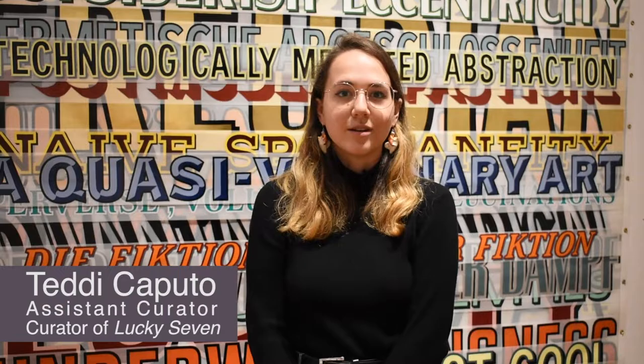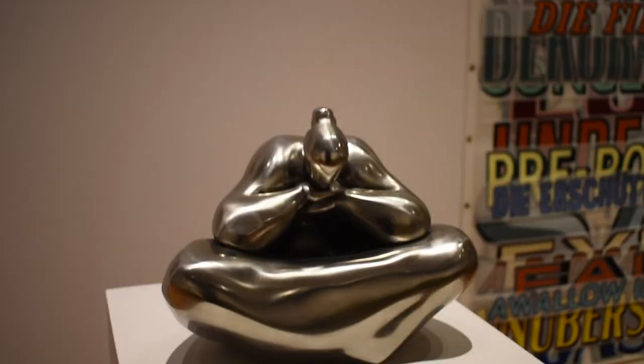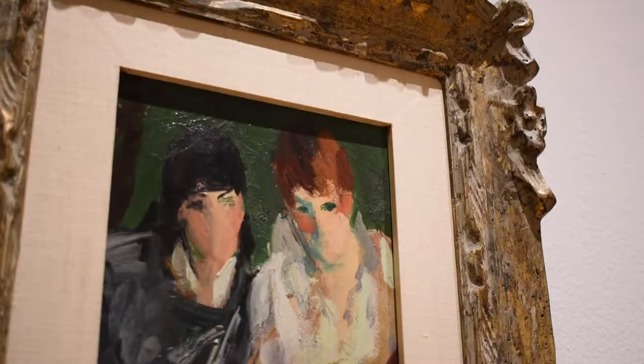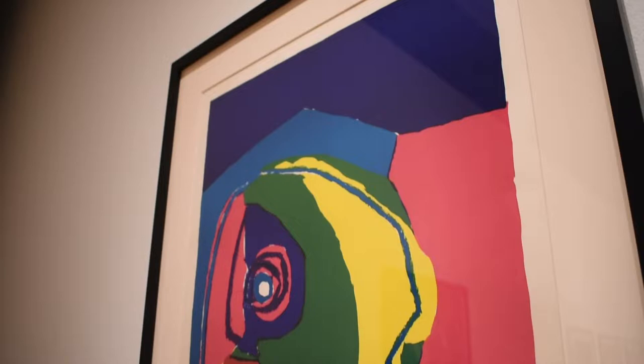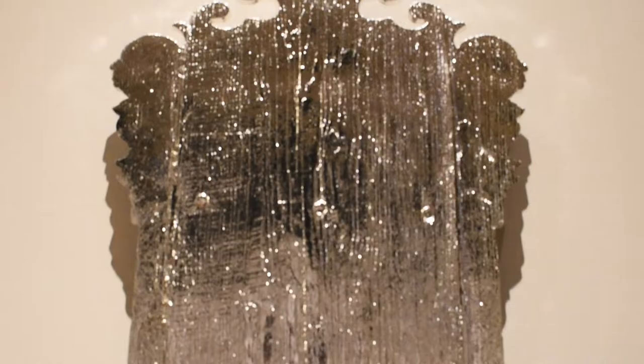Hi, my name is Teddy Caputo and I work as an assistant curator at the Berman Museum of Art. Today I'm going to be giving you an introductory tour of my exhibition Lucky Seven: Acquisitions from 2013 through 2020. This exhibition is comprised of 50 objects from the Berman Museum's permanent collection that were either gifted to or purchased by the museum over the past seven years.